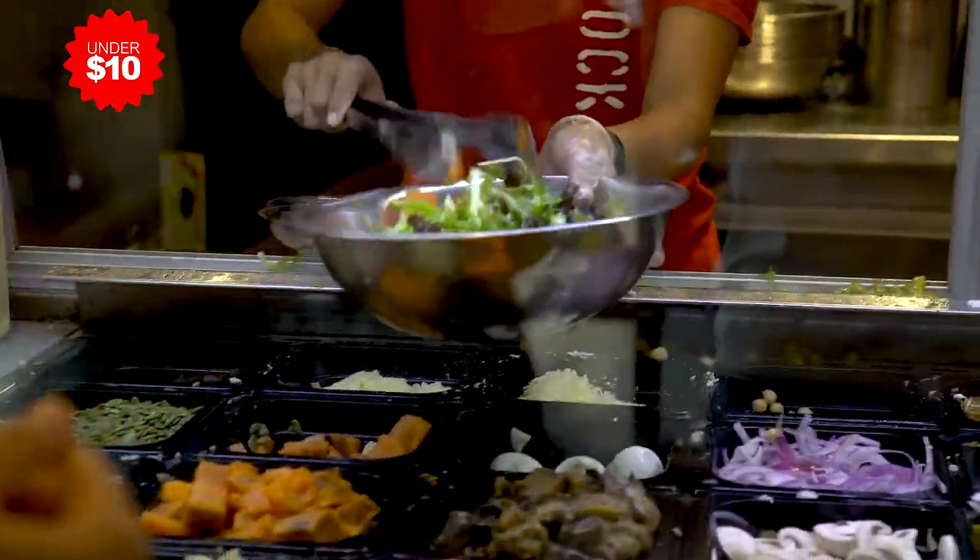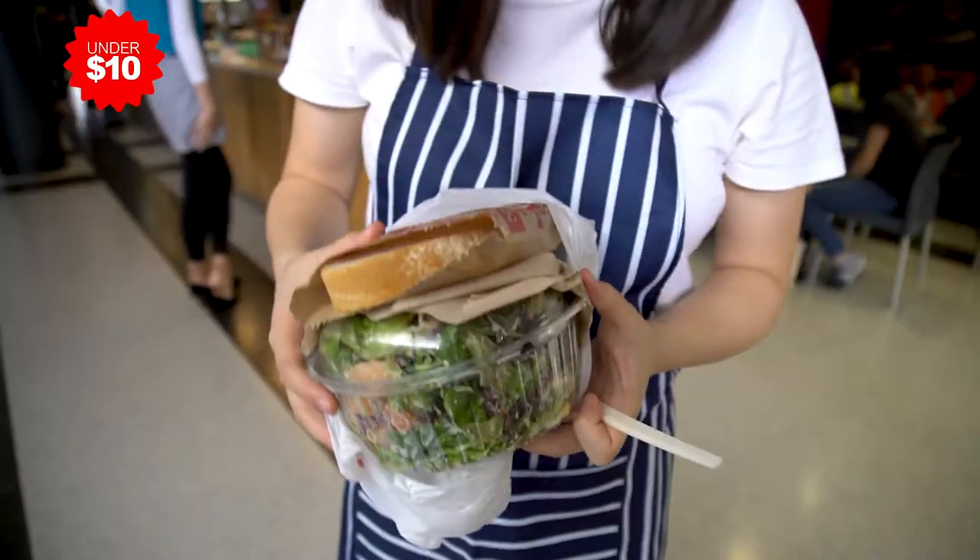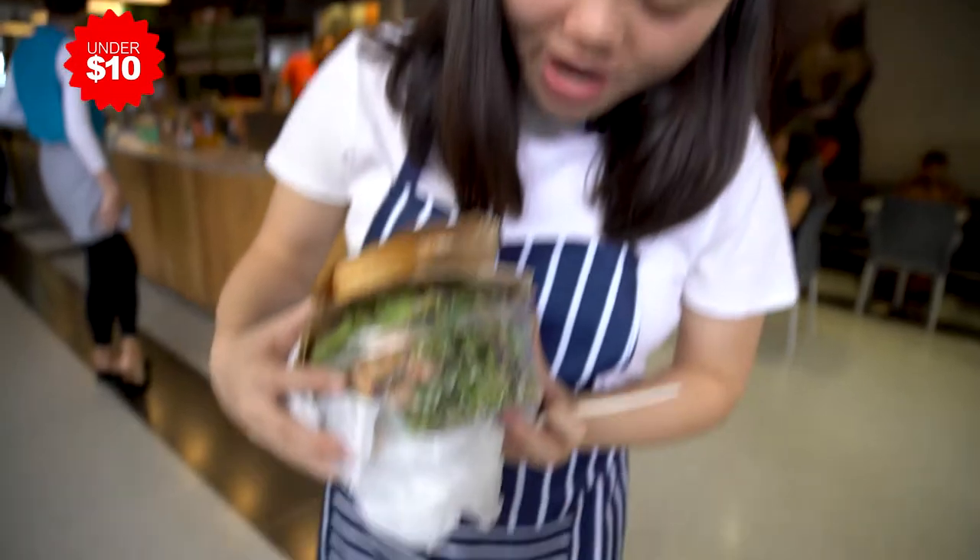Now we're at one of the most famous places on campus. We're at Stock Market where we're going to get a salad for only $8.90. Look at all the food we have — plus bread. What a bargain.